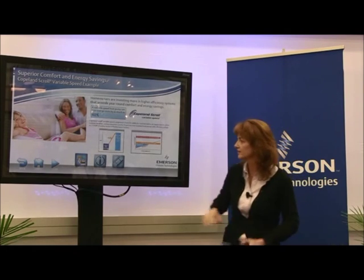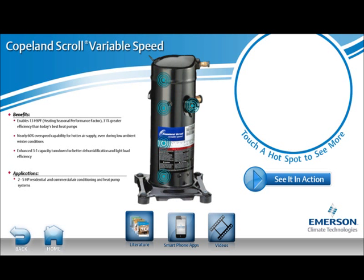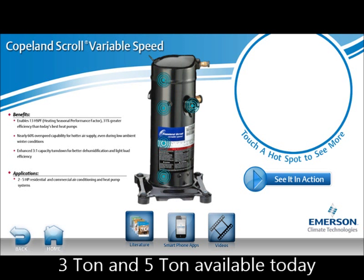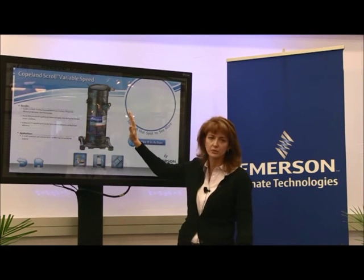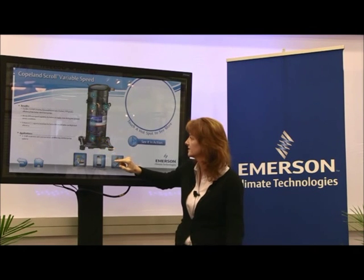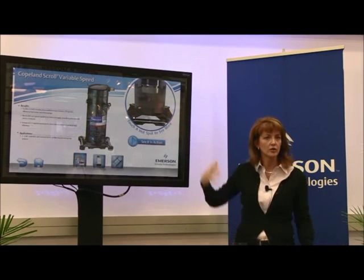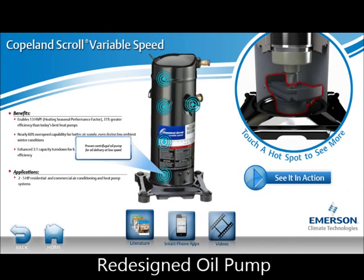This is our Gen 1 compressor — the one in production today. We have it in three and five horsepower, single phase, and the compressor also works for three phase with the appropriate drive. Because we vary the speed, we've redesigned the oil pickup with a centrifugal oil pump to ensure adequate lubrication on the drive bearings and scrolls.